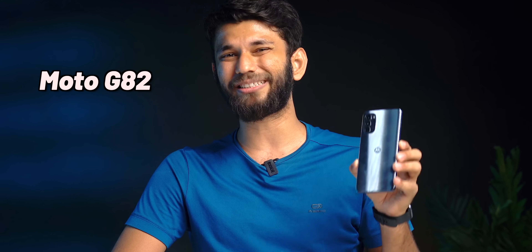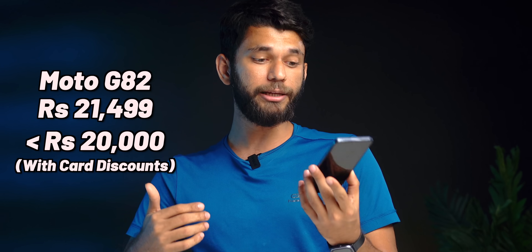With the OnePlus Nord CE 2 Lite, it's a bit of a dilemma — if it were AMOLED, I'd have straight up recommended it. If you have a low budget and need a OnePlus phone, Nord CE 2 Lite makes sense. But if you want the best ad-free Android experience under 20,000, Moto G82 is priced at 21,499 — with card discounts usually lasting two to three months initially, you can get it under 20,000. You get 120Hz OLED, ad-free stock Android, stereo speakers, which is rare at this price. If you're paying 21,499, I'd say get the Realme 9 Pro Plus at 22,000–23,000 instead.